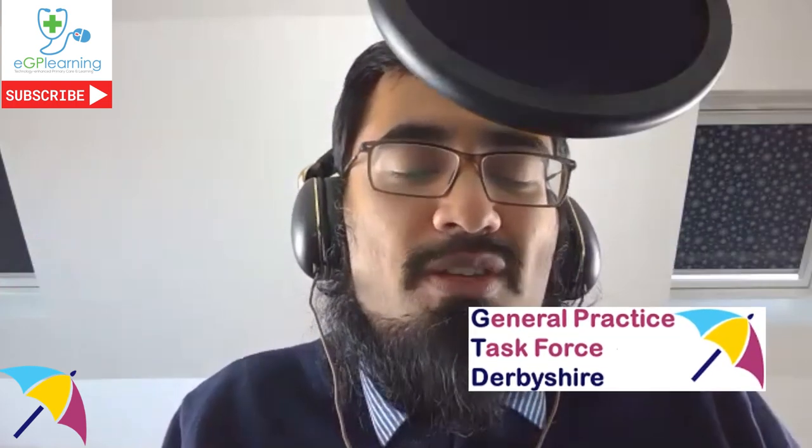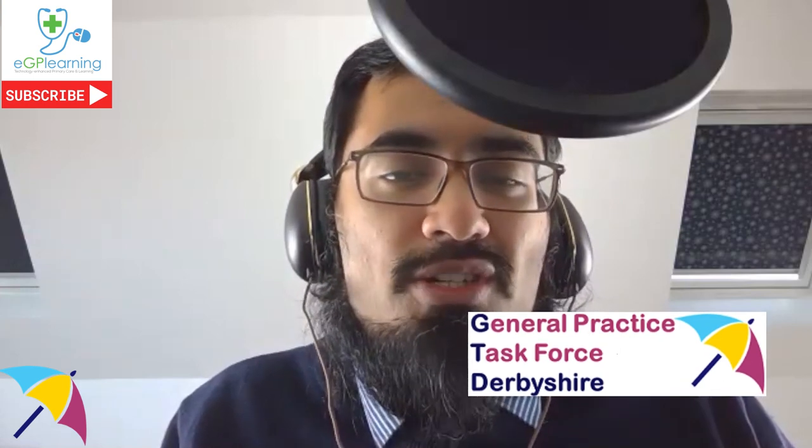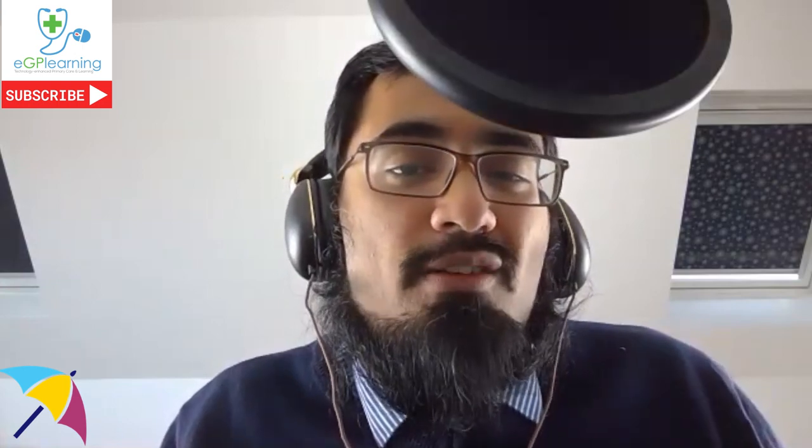This episode is available on various platforms — Facebook, Instagram, Twitter, LinkedIn, YouTube, and all the podcasting platforms. Make sure you click subscribe to get all our episodes, and ring the bell so you get everything straight away. This episode is sponsored by GP Task Force in Derbyshire, bringing amazing content for newly qualified GPs and those working in practice.